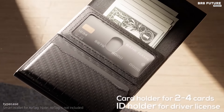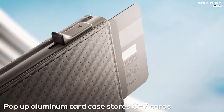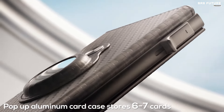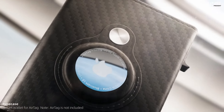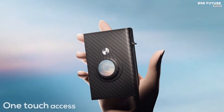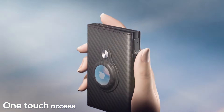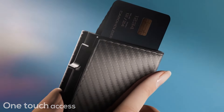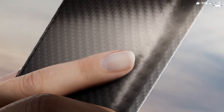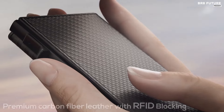Advanced RFID blocking technology ensures your cards remain protected from electronic pickpockets. Never worry about losing your wallet again with the built-in holder for Apple AirTag, enabling seamless tracking via the Find My App. Crafted from premium genuine leather and 6063 T5 aluminum, it guarantees durability and comfort.